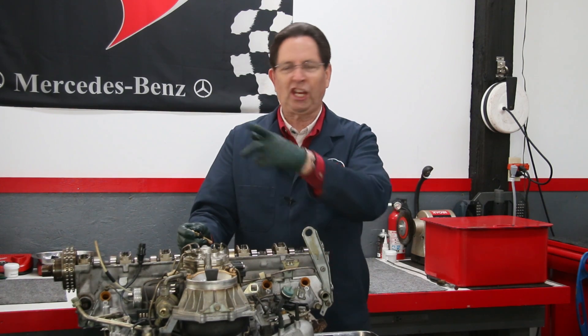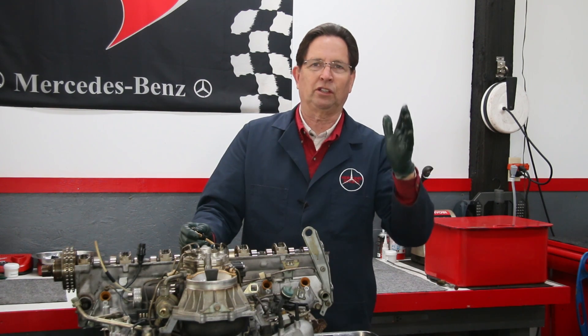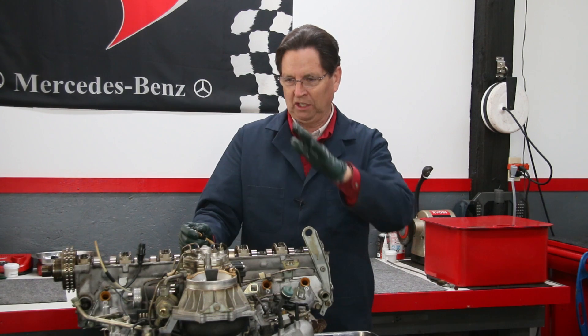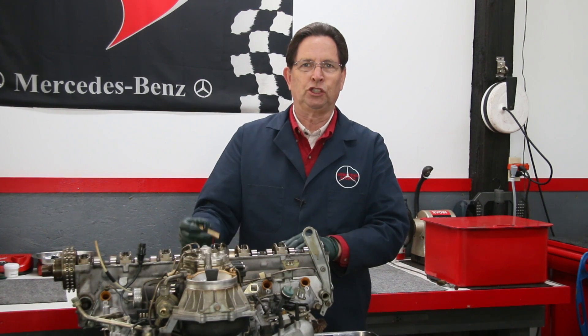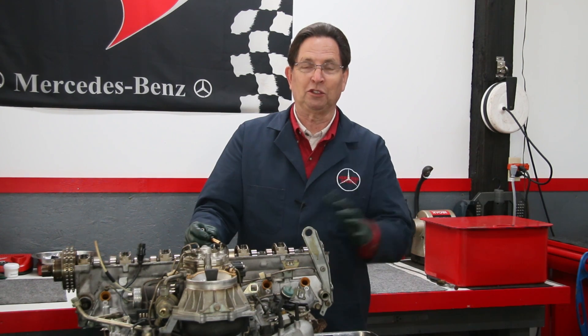If you're chasing hard starting issues with your gasoline Mercedes engine, this applies to all those engines from 1976 to 1993 with the CIS Bosch fuel injection systems — whether it's a V8, a six-cylinder, or a four-cylinder. Don't forget that it could be the fuel injectors.